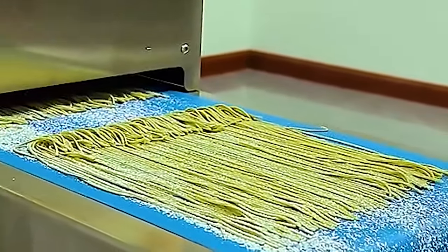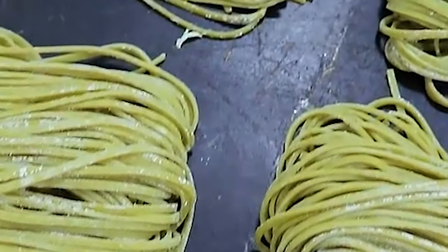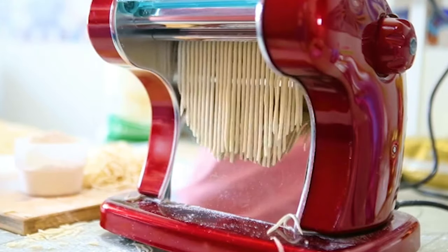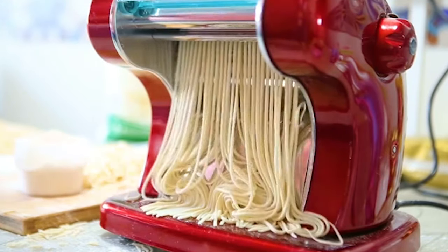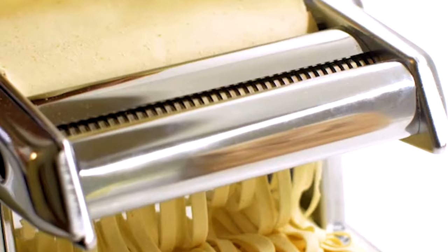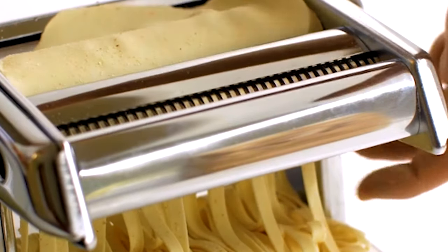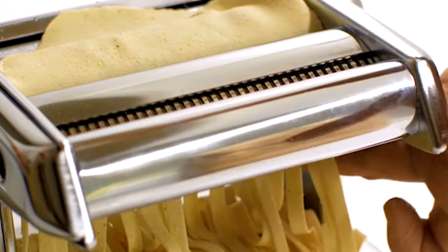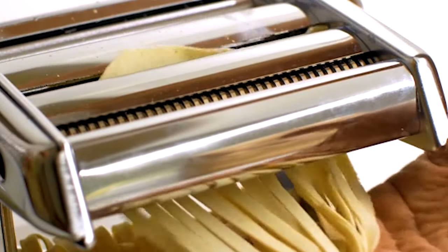In addition to improving efficiency, noodle-making machines uphold quality standards by ensuring precise ingredient measurements and uniform dough consistency. This consistency not only enhances the taste and texture of the final product, but also maintains brand reputation and customer satisfaction. Investing in noodle-making machines not only boosts productivity, but also opens doors to innovation, enabling businesses to experiment with new recipes and flavors, while meeting the ever-growing demand for delicious and authentic noodles.